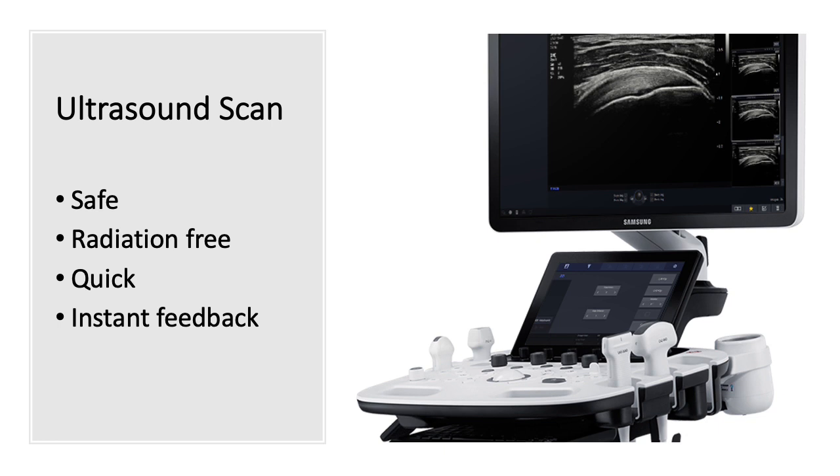A little bit about ultrasound scanning. It's a safe and radiation-free scan which is relatively quick and you get instant feedback from the operator who is scanning you. Ultrasound scanning is used in pregnant patients to assess the fetus, in babies, children and adults.